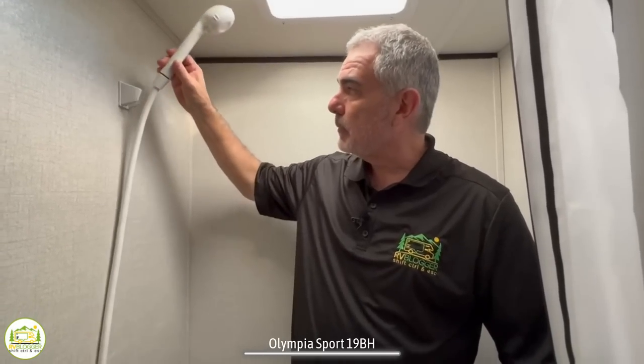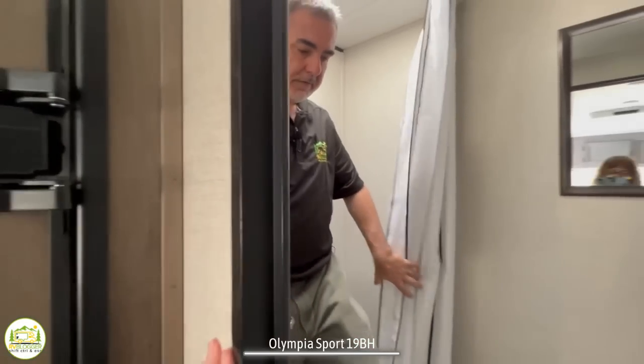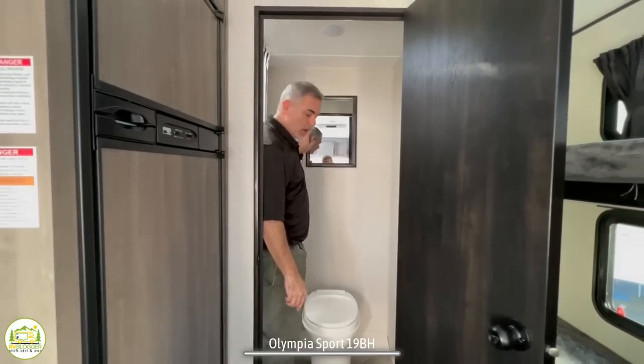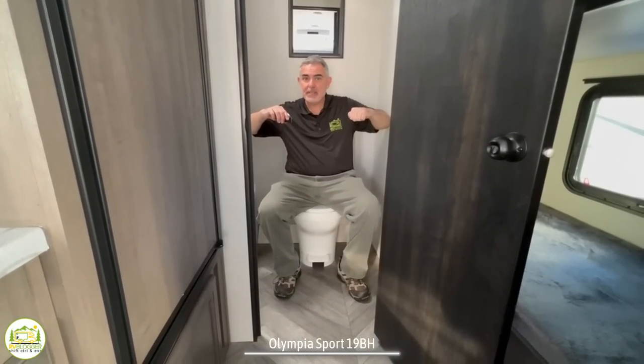It's a very basic shower — just a wand you can remove from the wall. There are no soap holders, no shampoo holders, no medicine cabinet, just a mirror on the wall. As for the commode and the elbow test, we're in pretty good shape in here.